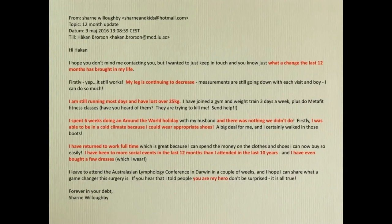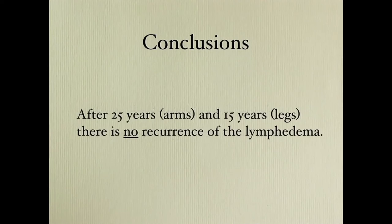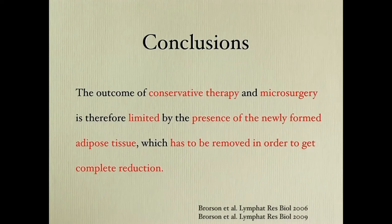In conclusion: adipose tissue dominates non-pitting lymphedema. Adipose tissue deposition starts when the lymphedema starts. There is no recurrence. Excess adipose tissue can be removed by liposuction, but not with CDT, compression pumping, or microsurgery. So the outcome of conservative therapy and microsurgery is limited by the presence of the newly formed adipose tissue, which you have to remove in order to get complete reduction.